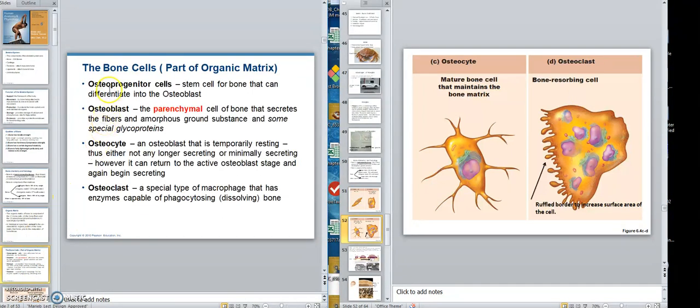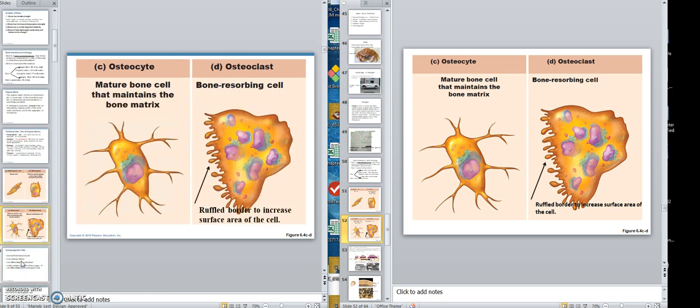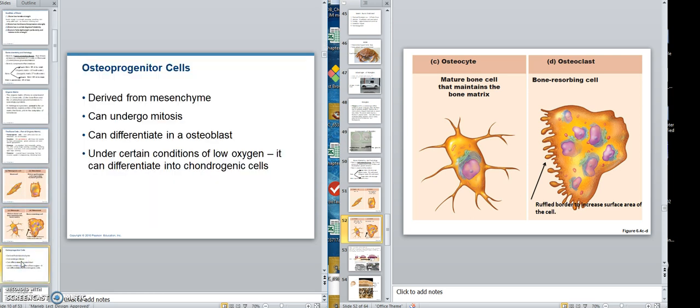So the four types of bone cells are: the osteoprogenitor (stem cell), the osteoblast (the key parenchymal cell secreting fibers, amorphous ground substance, and glycoproteins), the osteocyte (temporarily resting), and the osteoclast (specialized macrophage). We'll start right back at osteoprogenitor cells next time.